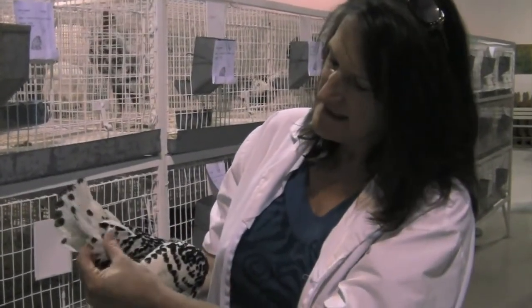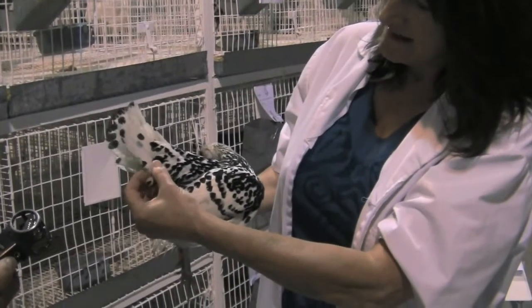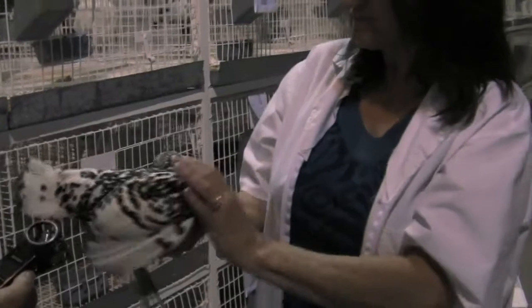For condition, you look at all the feathers to make sure that they're not broken. She has some feathers that are broken, and her tail is in molt right now, so she is missing part of her tail.